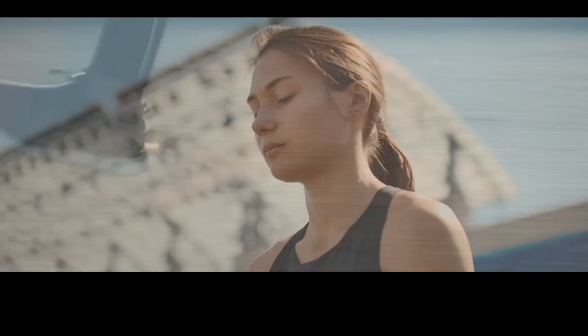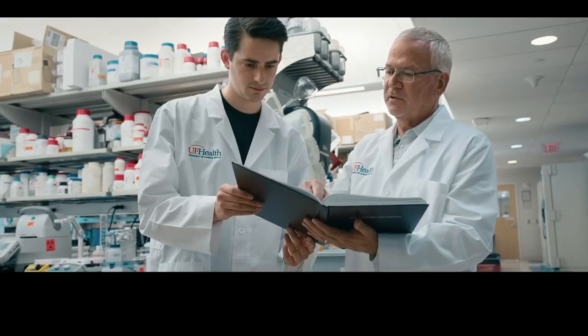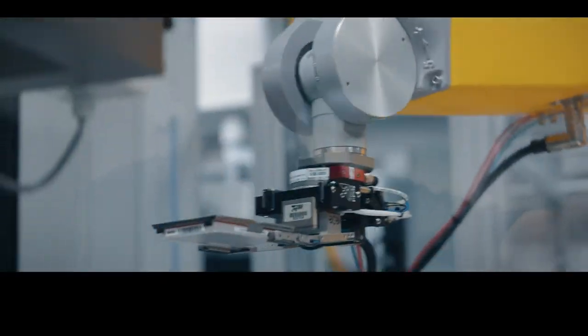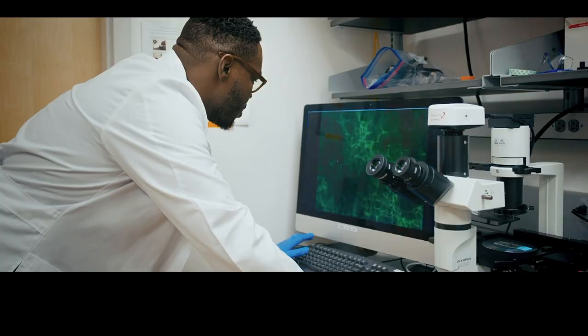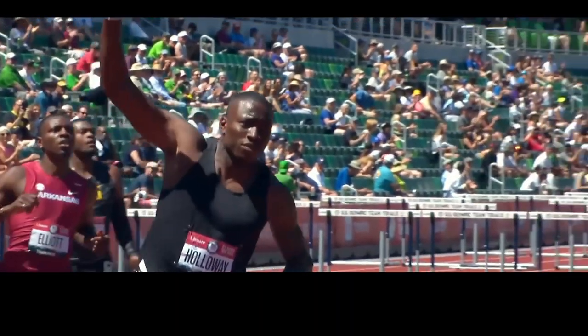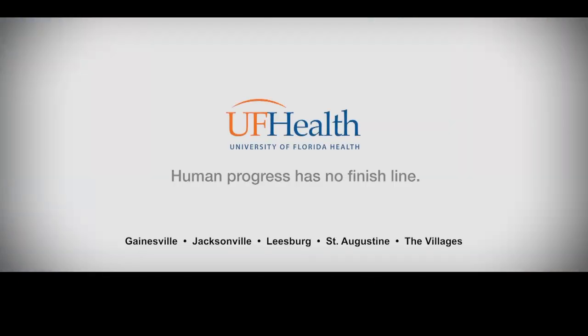They say elite athletes envision their victory — that they see themselves winning the race. At UF Health, we're doing the same thing by using AI to shape the future of healthcare, leveraging one of the most powerful supercomputers in academia, accelerating research for new cures and saving lives. To win, you have to picture success, and then go succeed. UF Health — human progress has no finish line.